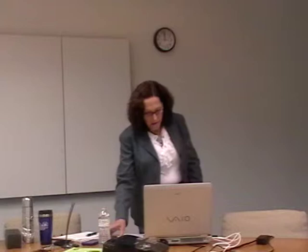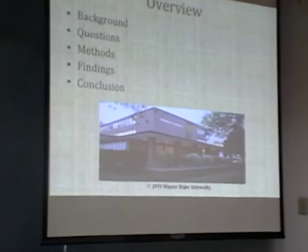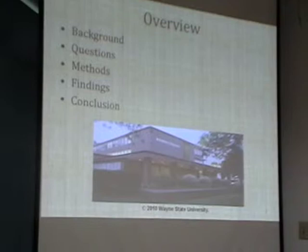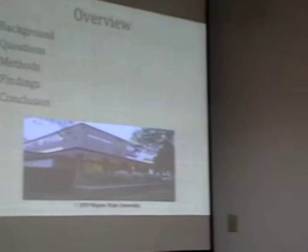This is the overview of what I'll cover. First, I'll give you some background information about why and how this study was developed. Then I'll provide the research questions that framed the study, discuss how the data was collected and analyzed, present the findings, and provide overall conclusions. And just so you know, the School of Library and Information Science, where I'm situated, is located within the Kresge Library. Since this is all about visual literacy, I thought I had better provide some images in the presentation.